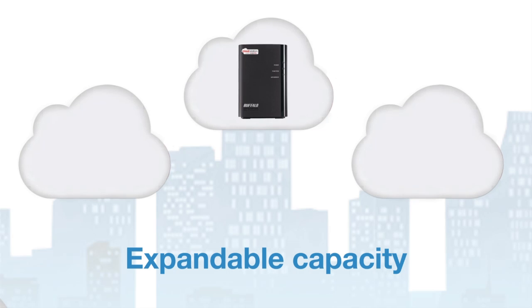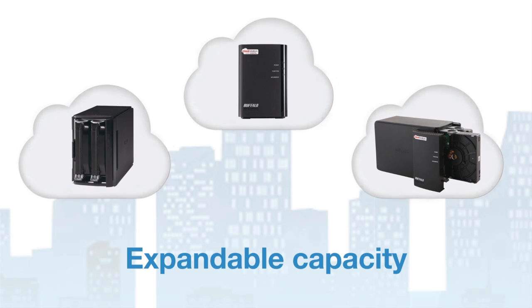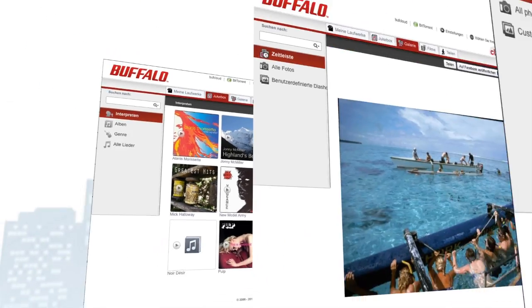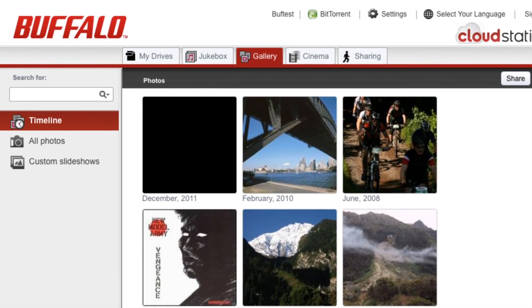Need greater capacity? No problem. Simply install larger hard disks or get a second cloud station. With free apps for your Apple, Android and BlackBerry mobile devices, you'll also be able to access your data when you're out and about. Whether you're at home, in the office or on the road, the cloud station can be used in exactly the same way as a computer hard disk.